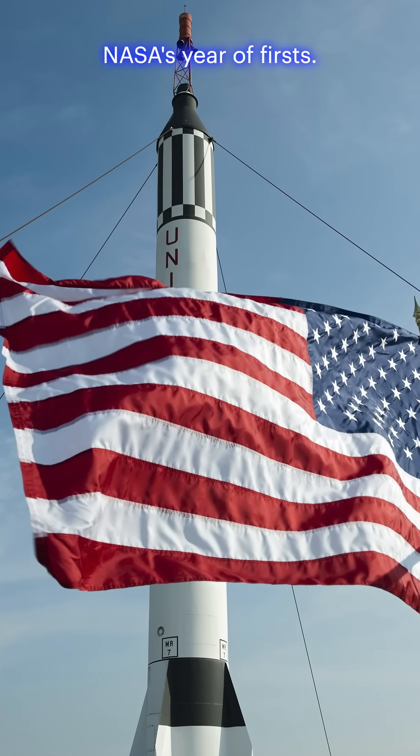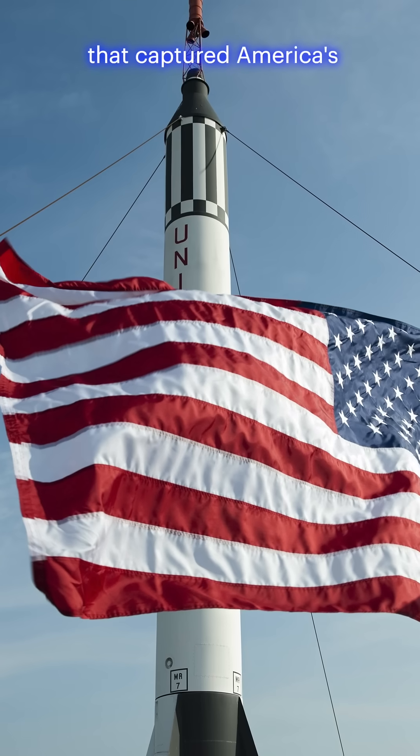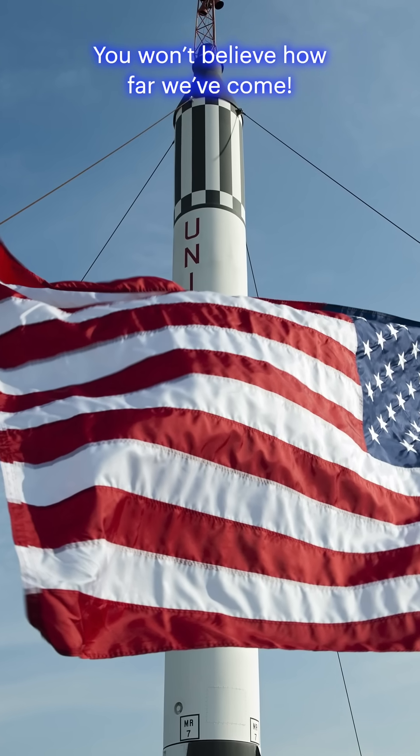1961 — NASA's year of firsts. Let's take a look at 10 rare photos that captured America's earliest steps into space. You won't believe how far we've come.